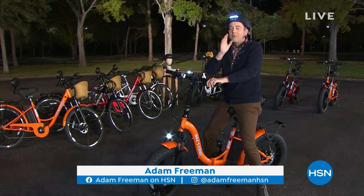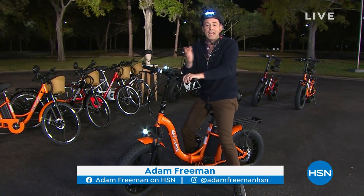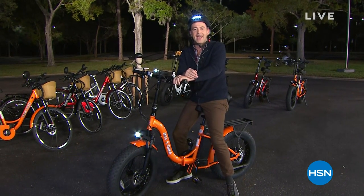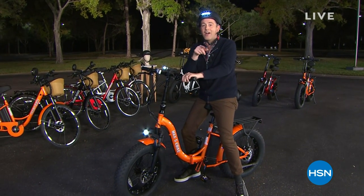This is about living favorably, getting out there, living your best life, having fun with the kids, with the family. If you've not seen it yet, it's Daymak, and it is our Best Buy of the Day. Let's go!